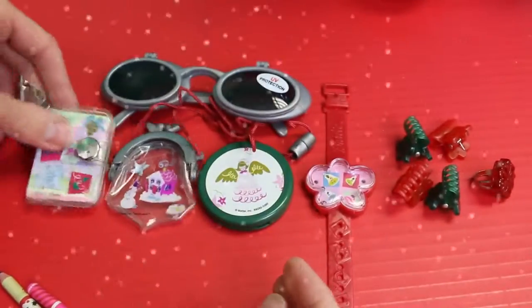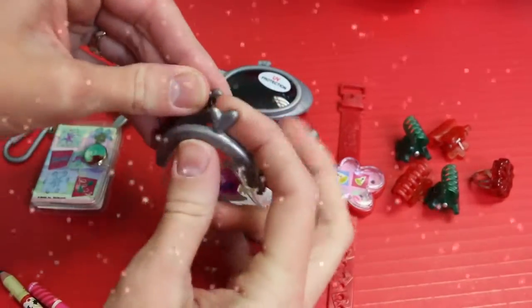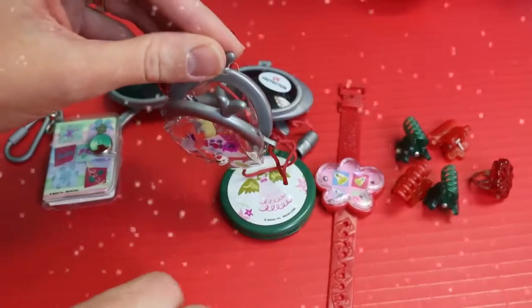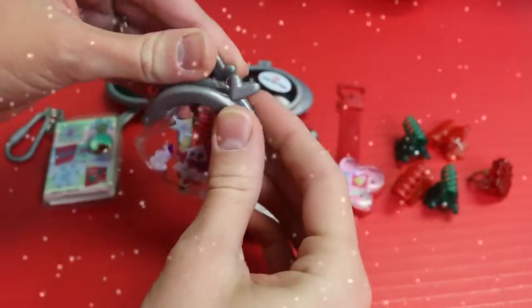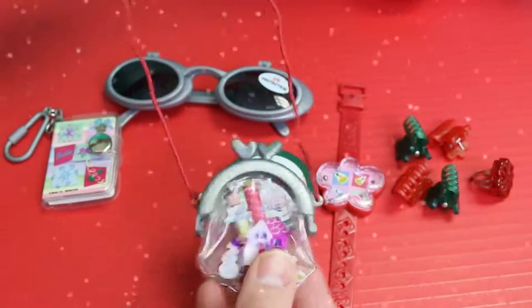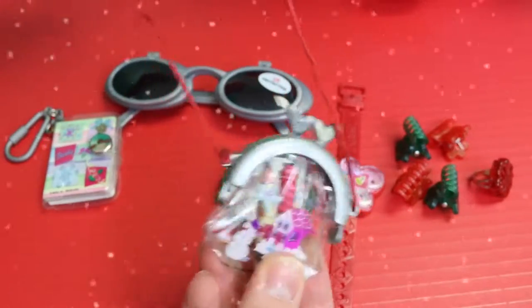Let's snap it back together. It comes with this little change purse, and you can probably store your pencils in here. This is really cute because it's a necklace, so you can put your favorite toys in here and then wear it around your neck — make sure your brother or sister don't take them!